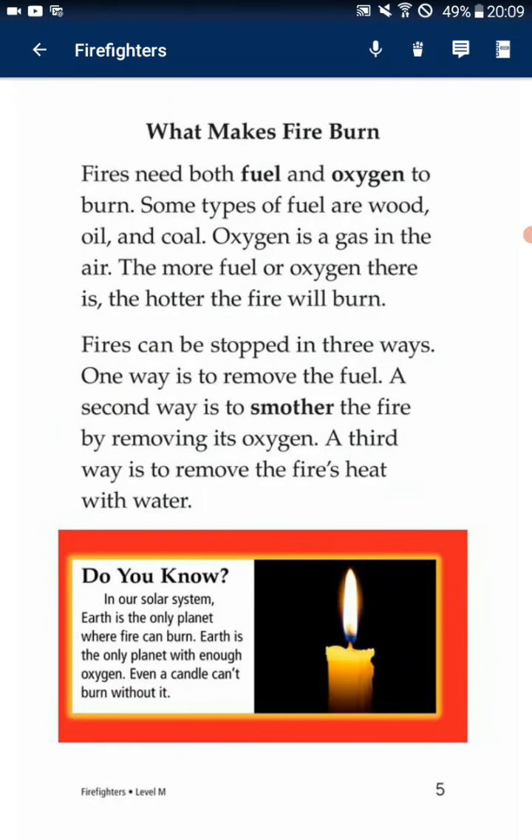What makes fire burn? Fire needs both fuel and oxygen to burn. Some types of fuel are wood, oil, and coal. Oxygen is a gas in the air. The more fuel or oxygen there is, the hotter the fire will burn. Fire can be stopped in three ways.